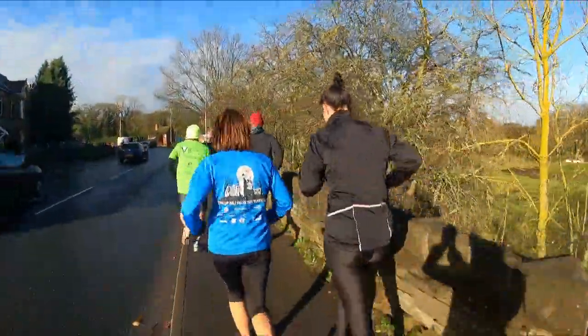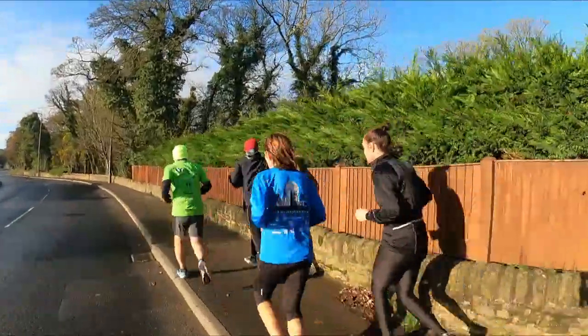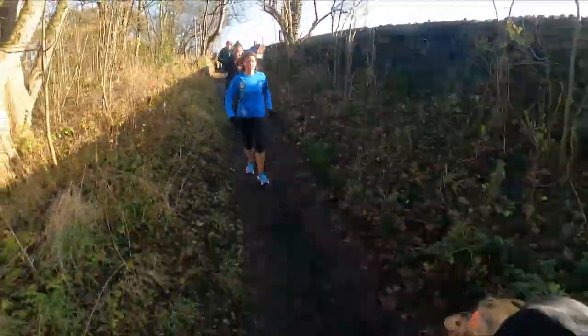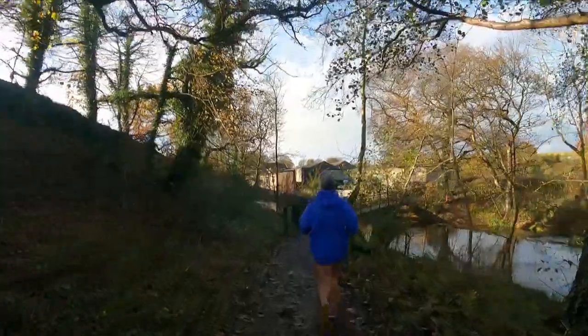The runners are in the middle of a 1.4-mile warm-up, which is part of the RAMP protocol. This increases the muscle temperature and allows them to be ready to complete the session they're about to do.